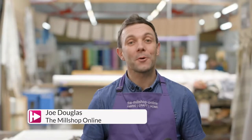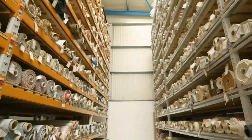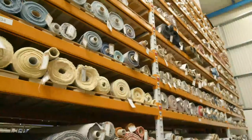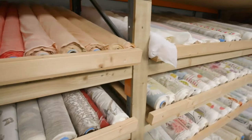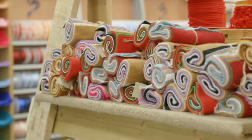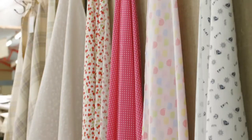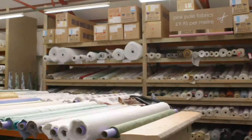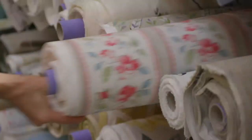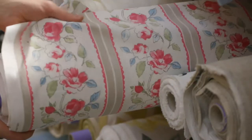Hi, I'm Joe from The Mill Shop Online. Welcome to The Mill Shop Online — as you can see, we have a lot of fabric here. We're very passionate about our fabrics. We're one of the largest online sellers in the UK of fabrics for upholstery, soft furnishings and the craft market. Whether you're starting out or an experienced sewer, don't miss The Mill Shop Online shows on Hochanda.